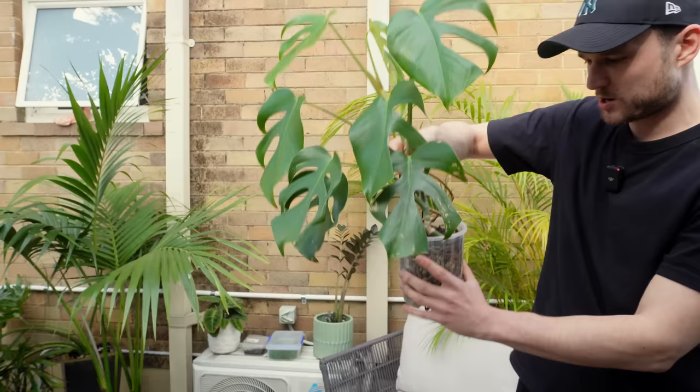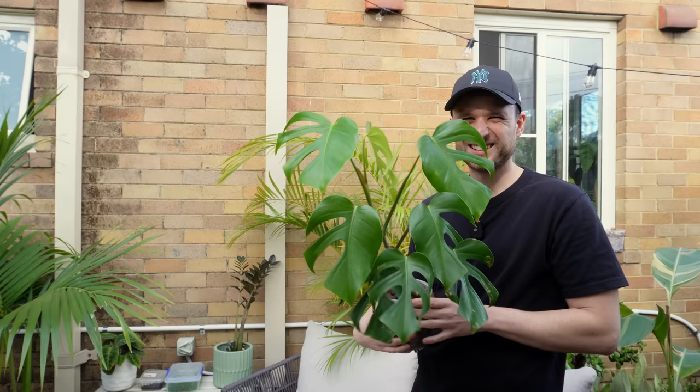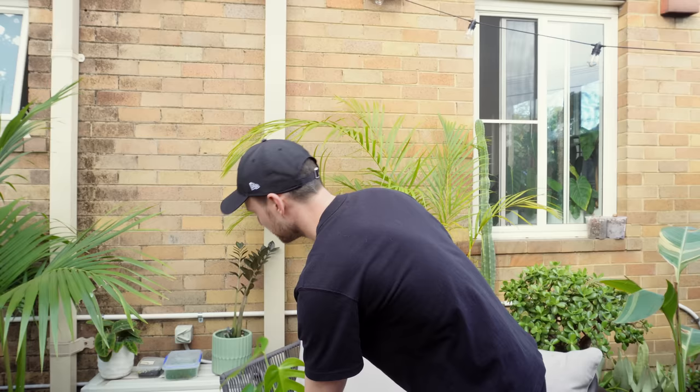Let me show you this as well — it's a cute little Monstera deliciosa Brazil form. I haven't given it a moss pole because I kind of like it being small. I kind of like this little cute display and it still fits on here.